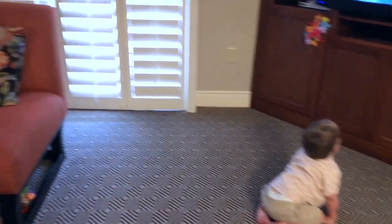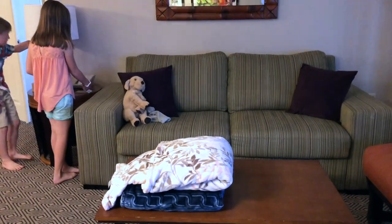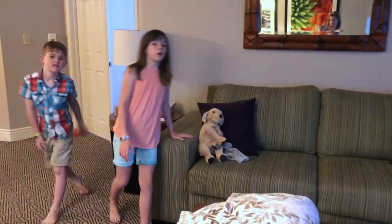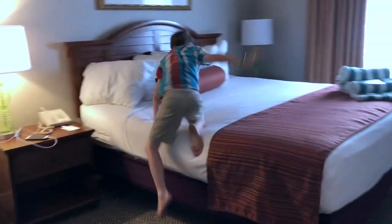Oh my gosh, look at this — this is a cool lamp! Here will be the big kids' room. It's a pull-out couch, so the kids sleep on the couch like this. And it's mommy and daddy's room — daddy's room.